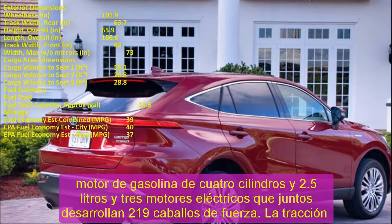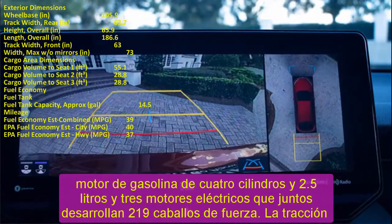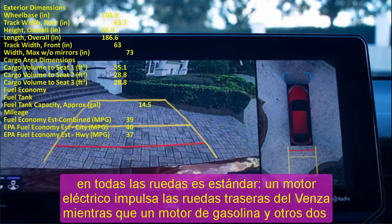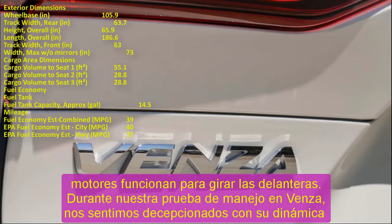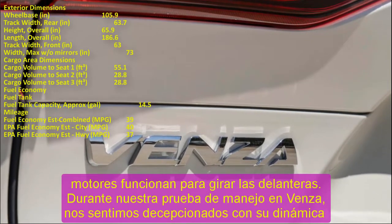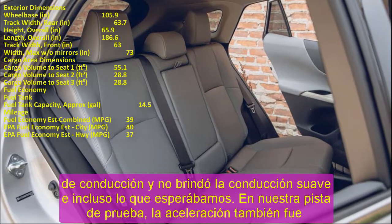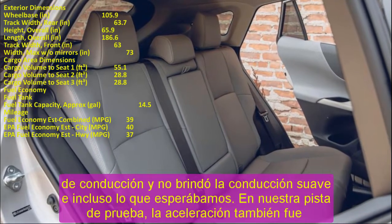2023 Toyota Venza Interior. Based on its dimensions, we expected the Venza cabin to be slightly more roomy than the smaller RAV4, but in reality we found the Venza a little undersized. Not only is passenger space tighter than in the RAV4, but cargo capacity also suffers, although most buyers will find it adequate. We loaded 7 carry-on suitcases behind the back seat and 18 total with folded rear seats, versus 10 and 22 for the RAV4.